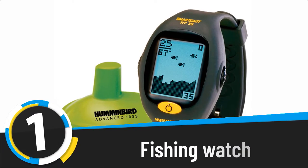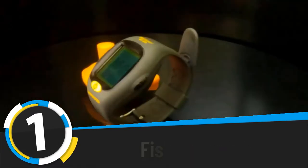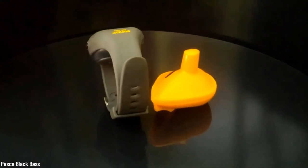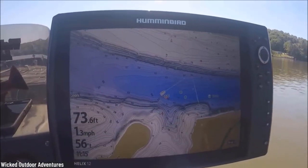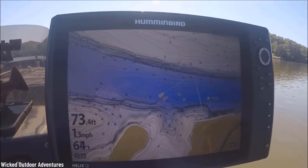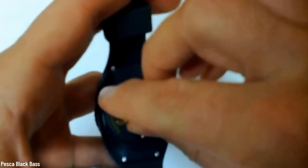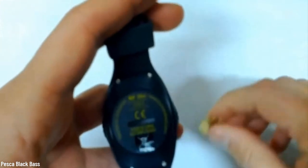Number one: fishing watch. For the fishing lovers out there, this would be a truly perfect gift. The Hummingbird fish finder watch is cast into water using your regular fishing rod, just as you would do with a normal lure. Then the magic starts — the sensor sends and receives signals to determine the presence of fish and also the water depth.